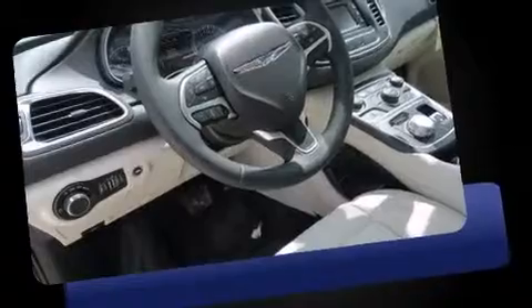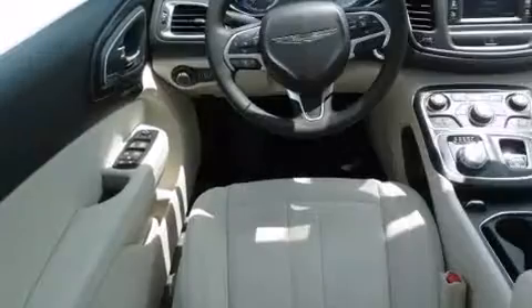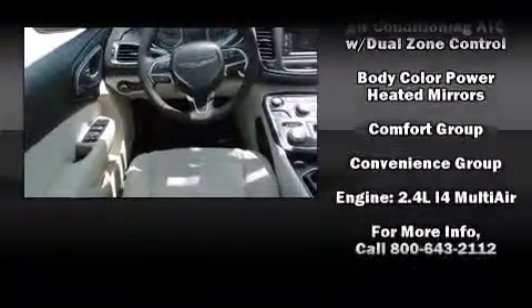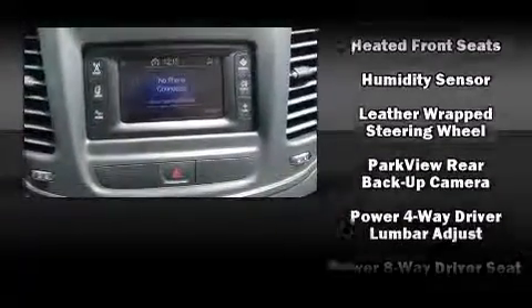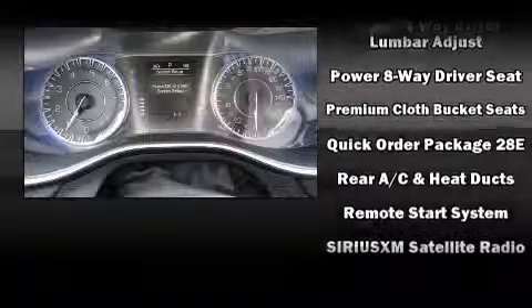Chrysler prioritized practicality, efficiency, and style by including delay-off headlights, a tachometer, speed-sensitive wipers, a trip computer, heated seats, and one-touch window functionality. Side curtain airbags deploy in extreme circumstances, shielding you and your passengers from collision forces.